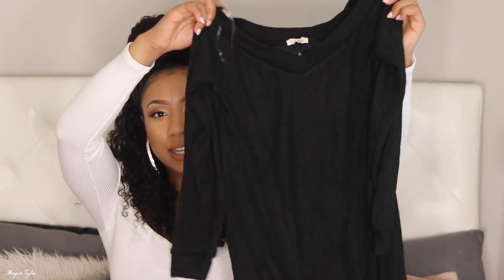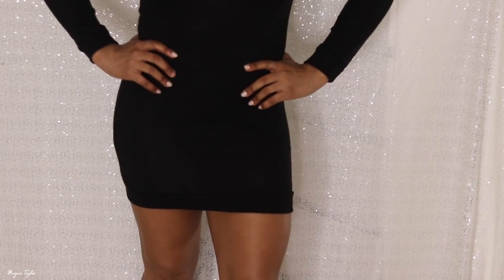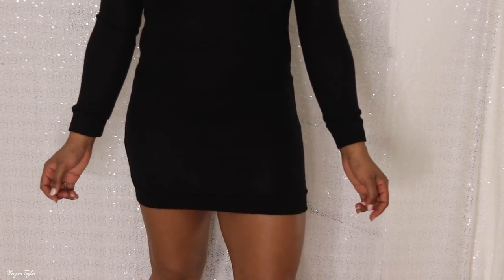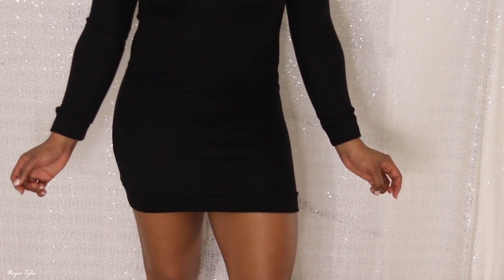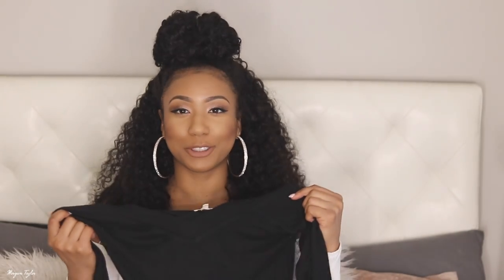Next up I have another black item — a sweater dress. It is kind of on the thin side. I wanted a sweater dress really bad and this one looked cute because it was fitted on the model. It's long sleeves and it kind of goes off the shoulder. I would definitely wear tights under this one. It is a size medium — just a basic sweater dress that kind of goes in a little bit at the bottom.